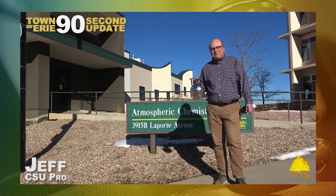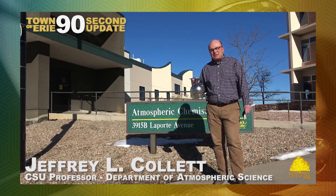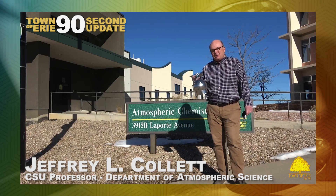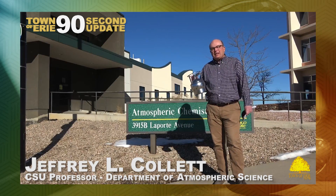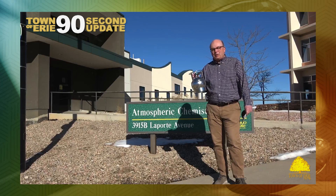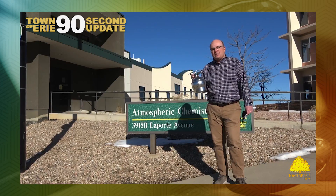Hi, my name is Jeff Collard. I'm a professor in the Atmospheric Science Department at Colorado State University. We work with the Town of Erie on providing canisters for citizens to collect. We collect them every week and bring them back to the lab for analysis.